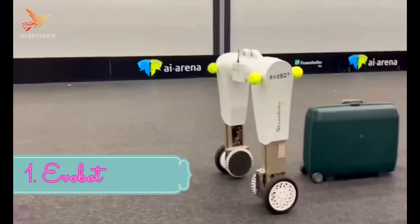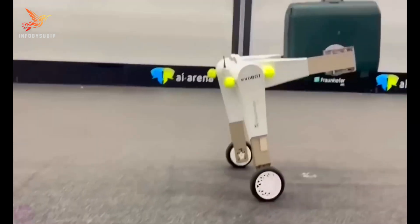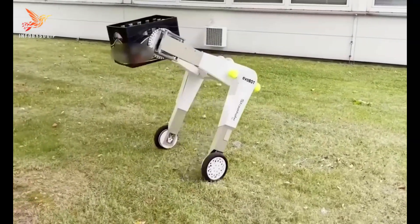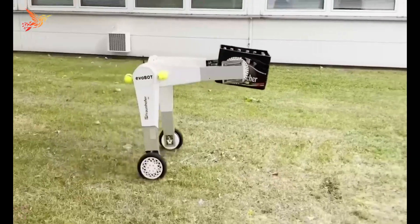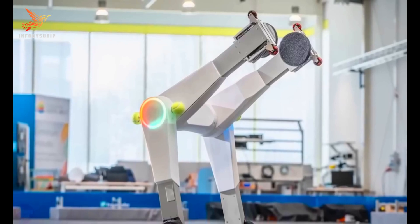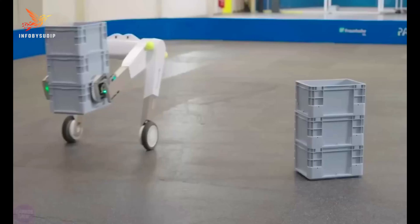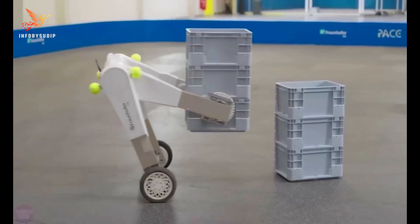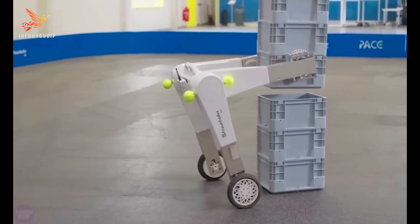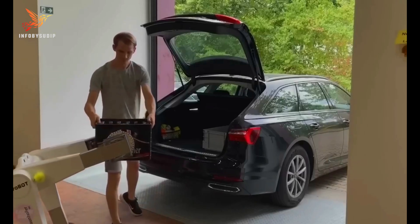Number 1: Evobot. Evobot is a self-balancing robot developed by the Fraunhofer Institute for Material Flow and Logistics in Germany. It is designed to be a versatile and agile robot that can be used in a wide range of applications, including logistics, manufacturing, and healthcare. Evobot has a unique design that features two wheels and two gripper arms, allowing it to balance itself and move around on a variety of surfaces, including uneven and sloping surfaces.